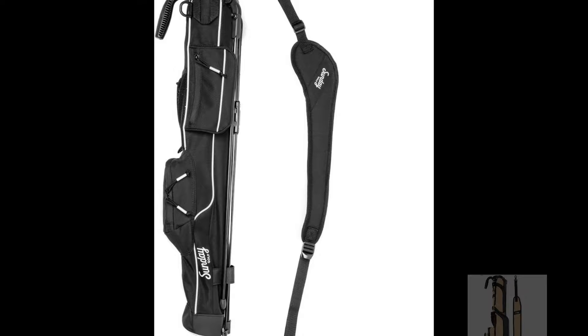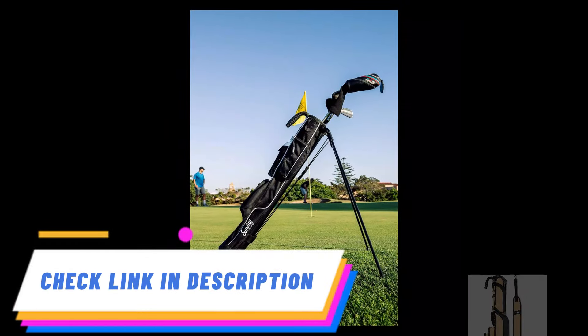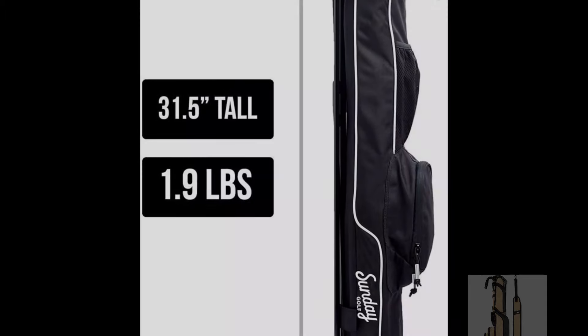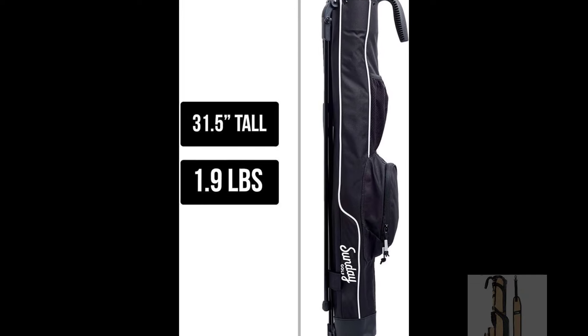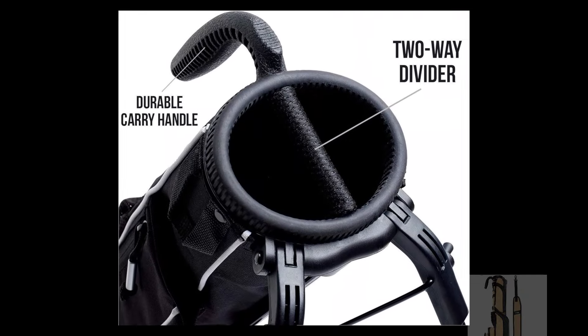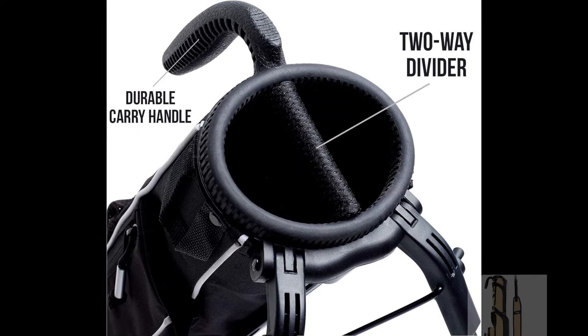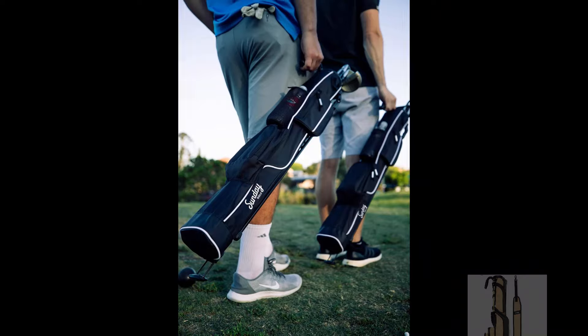Its compact size and adjustable strap ensure comfortable carrying, allowing you to focus on your game without feeling weighed down. Measuring 31.5 inches tall, this Sunday golf bag offers ample space for your essential clubs and accessories while remaining compact and portable. Elevate your golfing experience with this versatile and convenient bag, designed to make your rounds more enjoyable and hassle-free.